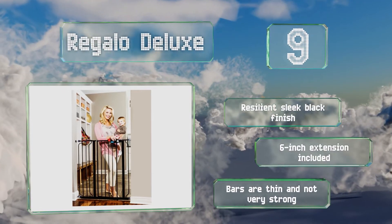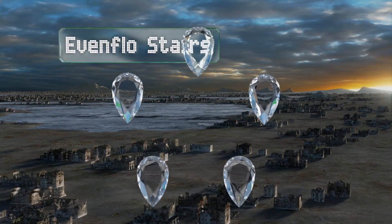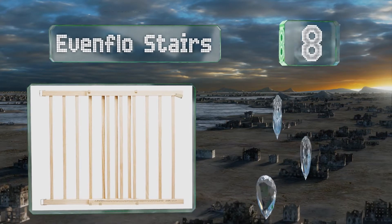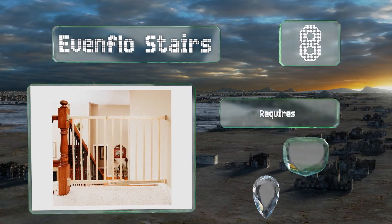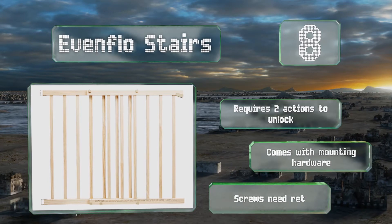Coming in at number 8, the Even Flow Stairs is a smart choice for high-traffic areas such as staircases or the doorway between the kitchen and living room. It includes a handy removable component that prevents it from swinging out over the stairs, which could be dangerous. It requires two actions to unlock and comes with mounting hardware, however the screws need re-tightening over time.